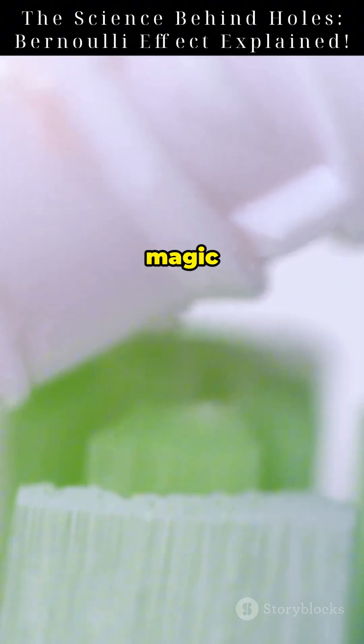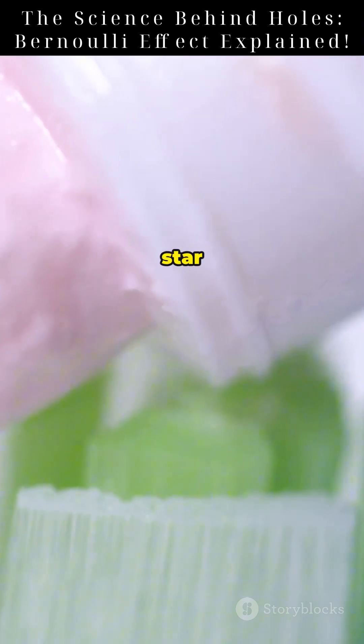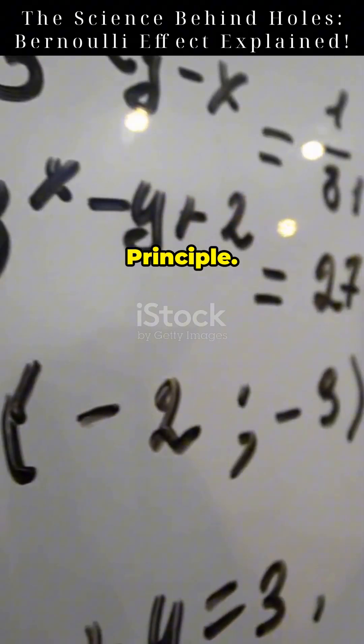Why does toothpaste squirt faster when you poke a hole in the tube? It's not magic, it's fluid dynamics. And the star of the show? Bernoulli's Principle.